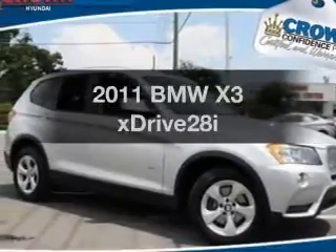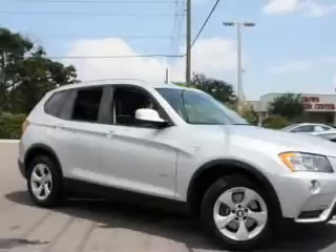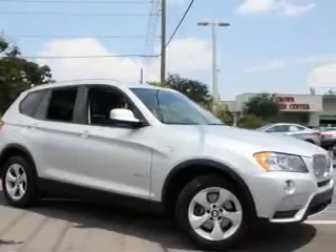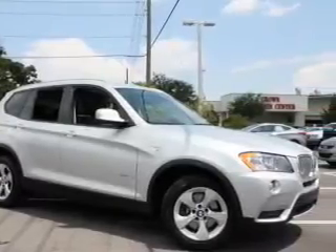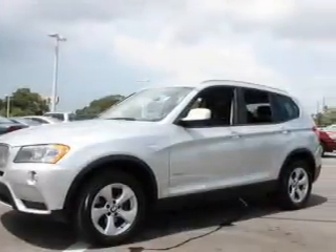Check out this 2011 BMW X3. If you're looking for an automobile with great attributes, look no further. With a reliable six-cylinder engine, the powertrain includes all-wheel drive that responds smoothly to its automatic transmission.